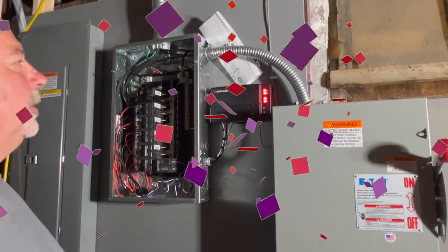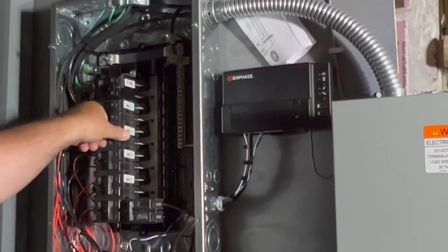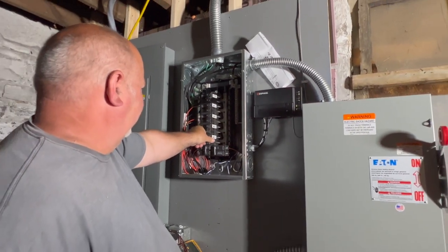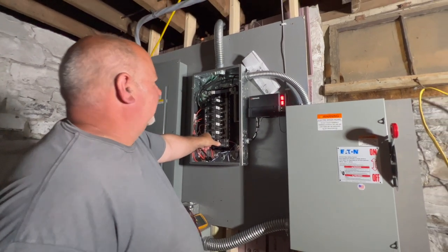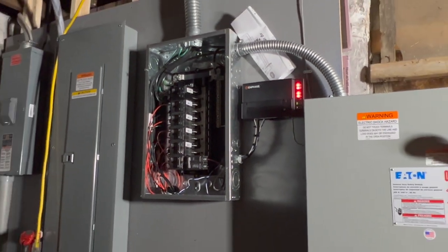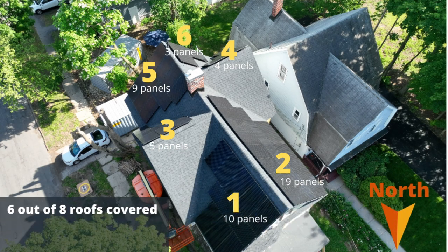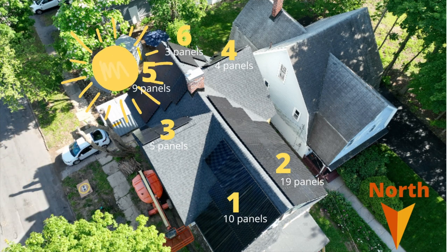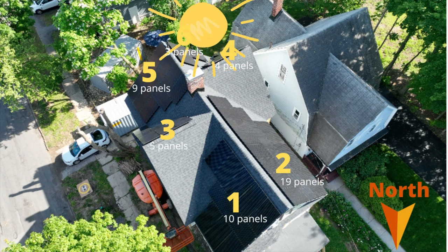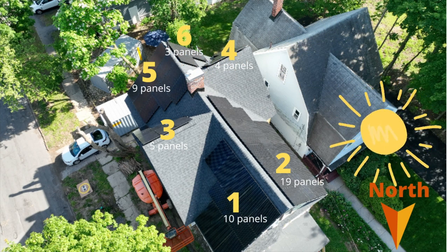The roof is energized! We're letting the sun shine in — trying to make the darkness go away. The system is live and producing power.